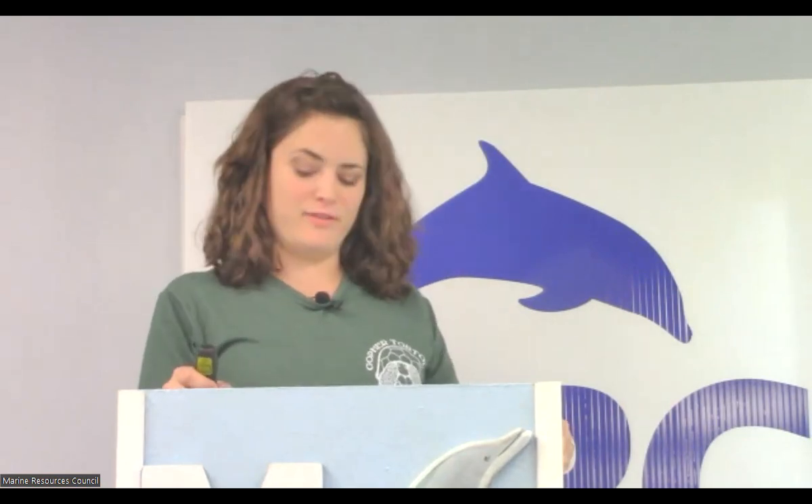Hi everybody. Thank you for having me. It's a great opportunity for us to learn more about our gopher tortoise friends and how we can help protect them. Bear with me while I figure out the PowerPoint buttons. I tried to practice before, but there we go.